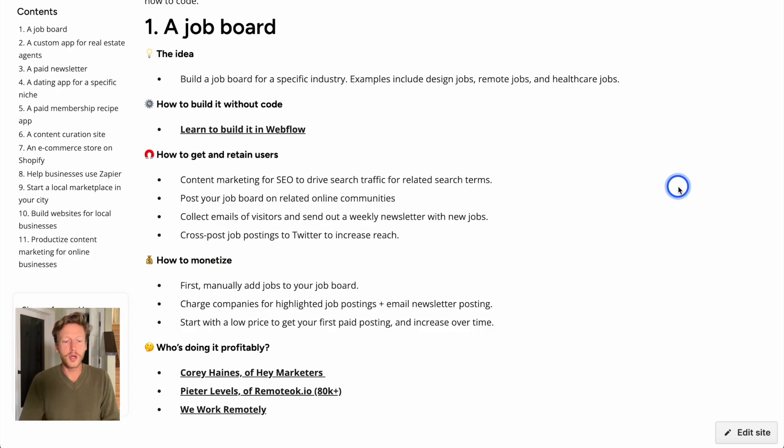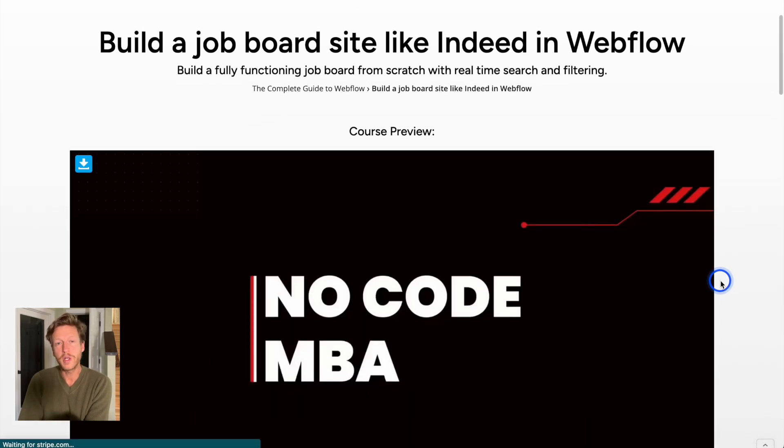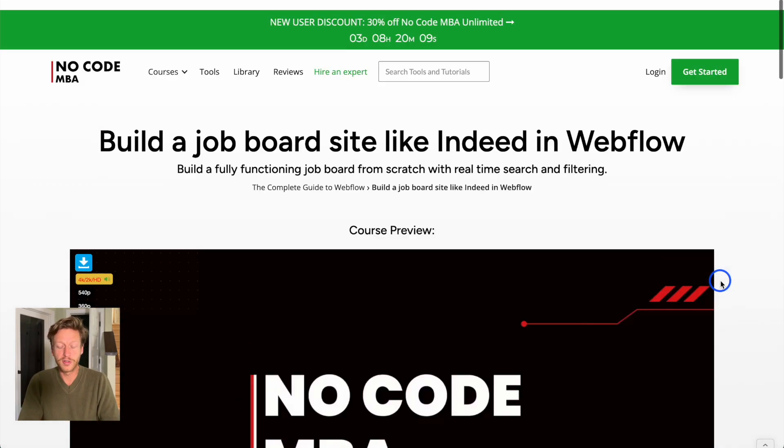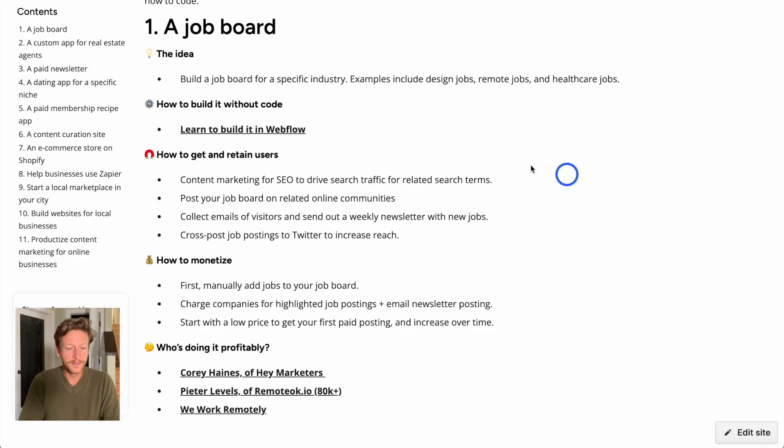The first idea is a job board. You can build a job board for a specific industry — examples include design jobs, remote jobs, and healthcare jobs. We made a longer video on this and have a tutorial on how to build it in Webflow, using the CMS and dynamic pages to create job board posts. Even if you want to build something similar rather than an exact job board, this tutorial will be really useful, and it's part of the courses we offer.